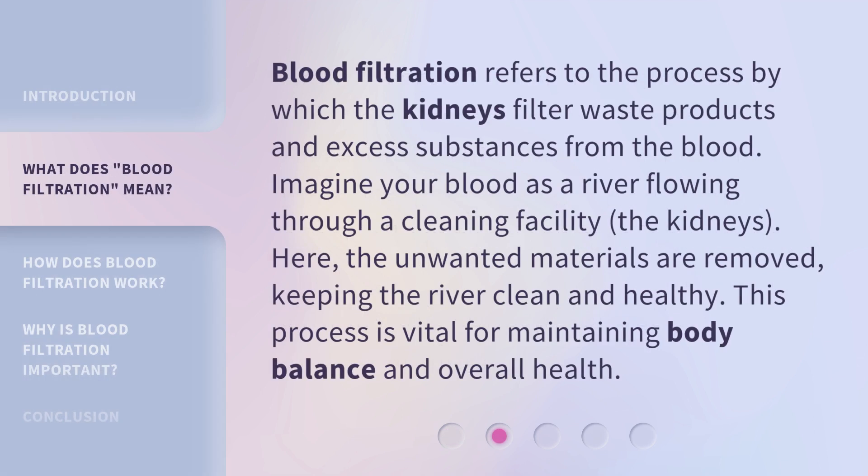Blood filtration refers to the process by which the kidneys filter waste products and excess substances from the blood. Imagine your blood as a river flowing through a cleaning facility — the kidneys. Here, the unwanted materials are removed, keeping the river clean and healthy. This process is vital for maintaining body balance and overall health.